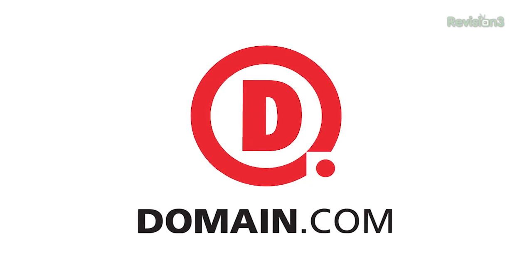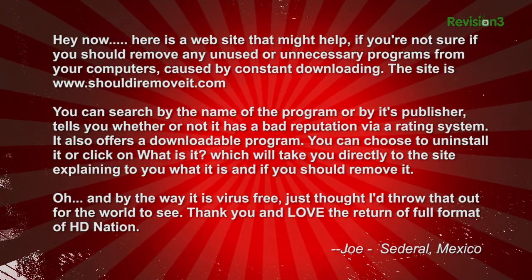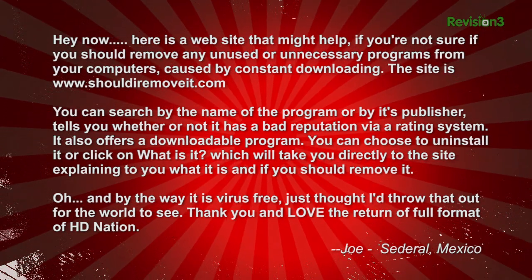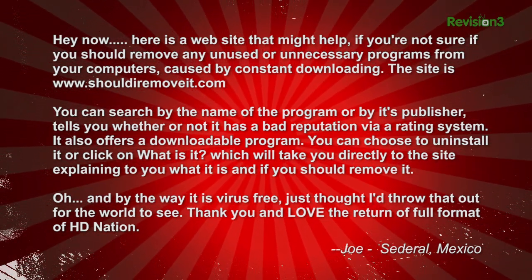This episode of Techzilla is sponsored by Domain.com. We have an email from Joe who writes in: here is a website that might help if you're not sure if you should remove any unused or unnecessary programs from your computer caused by constant downloading. The site is shouldiremoveit.com.